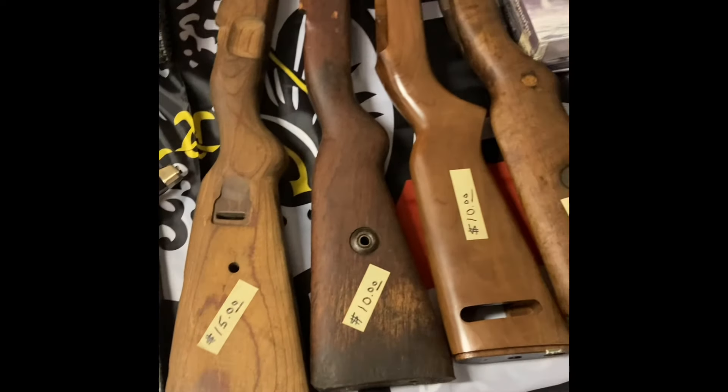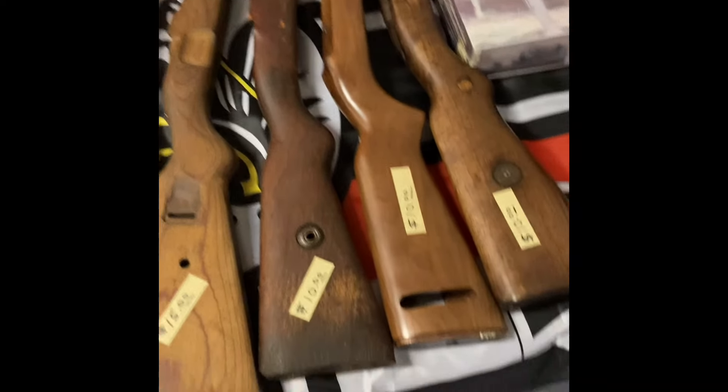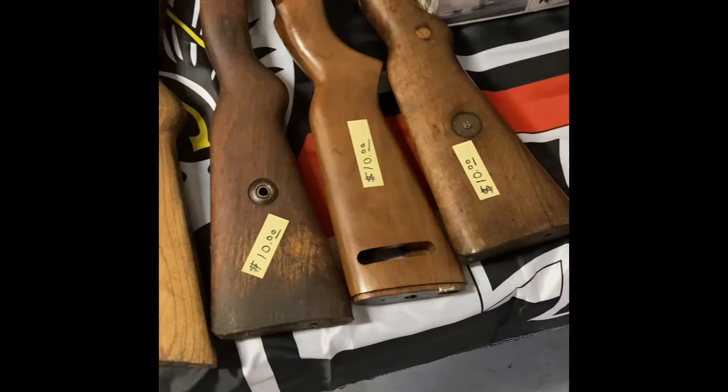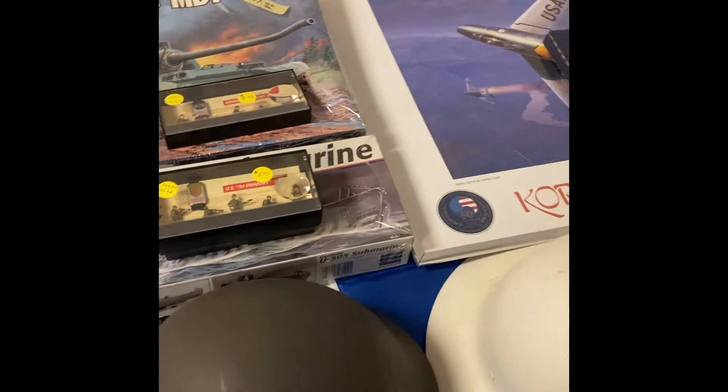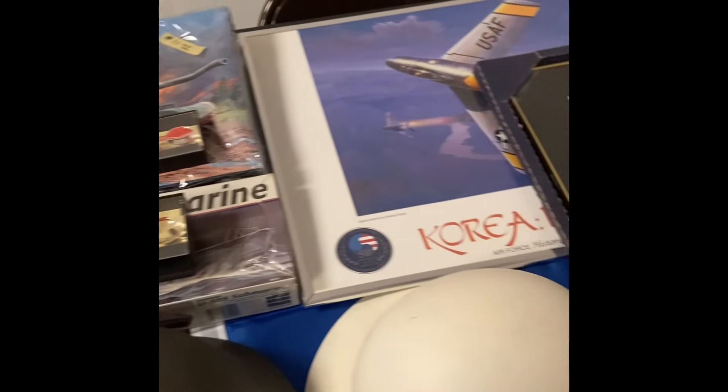We have some rifle stocks — looks like $10, $15, $10, $10. Two helmets, a couple of models — a U-boat model and a tank model.